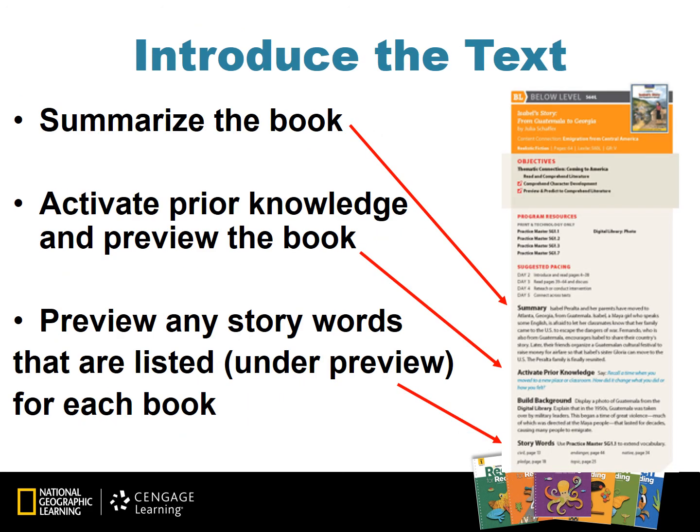After choosing the book for your students to read, teachers will activate prior knowledge and build background for each book using the teaching resources. Remind students that all of the books connect to the big question. Introduce vocabulary by using Vocabulary Routine 1 to teach the story words for each book. To find the vocabulary routines, access them online under the Professional Development link, or in your Unit 1 and 2 Teacher's Editions at the very beginning of the text.